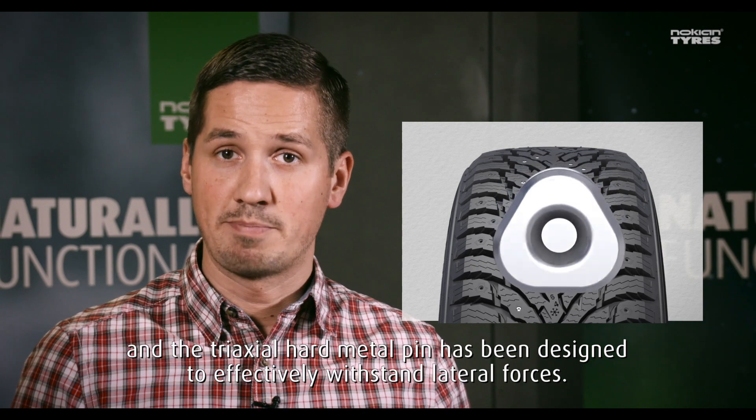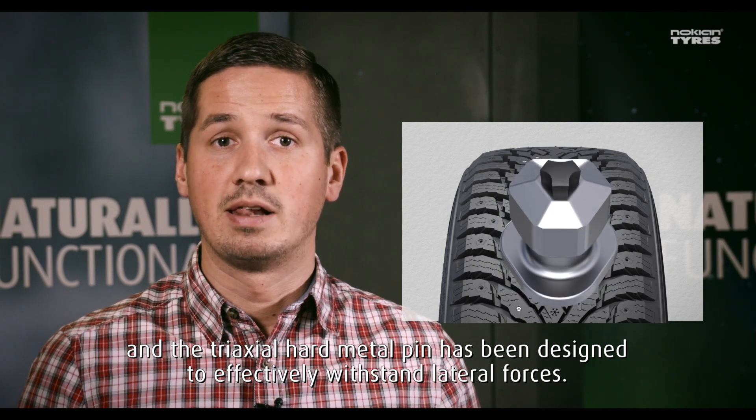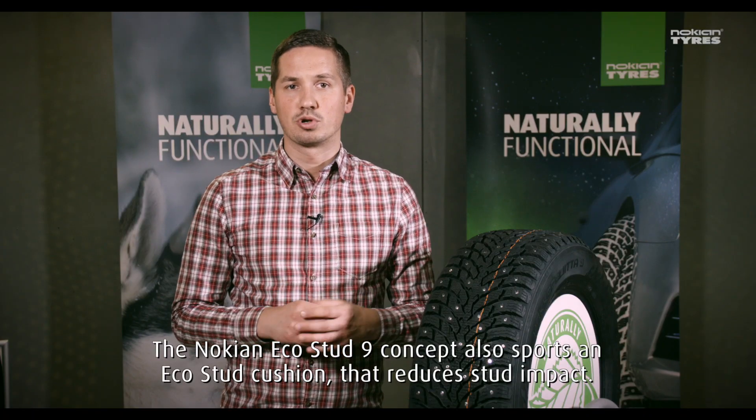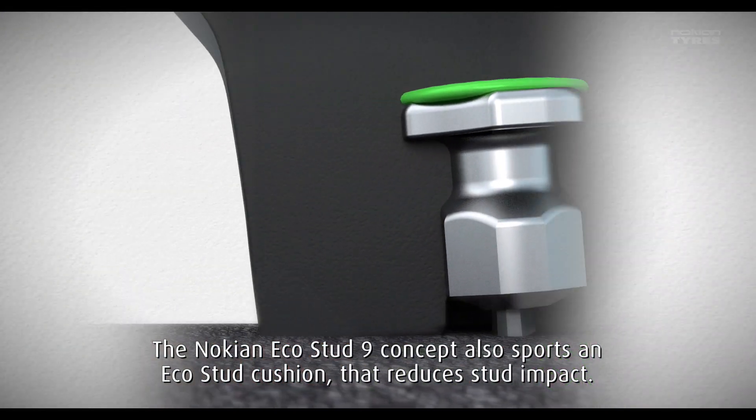The triaxial hard metal pin has been designed to effectively withstand lateral forces. The Nokian EcoStud 9 concept also features an EcoStud cushion that reduces stud impact.